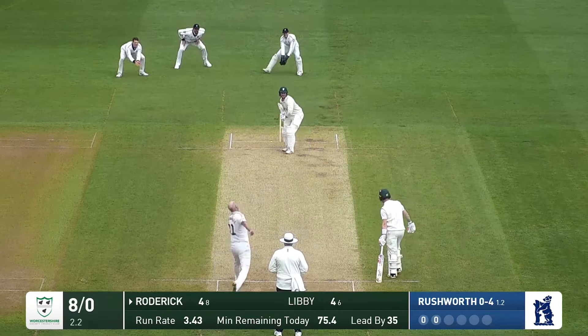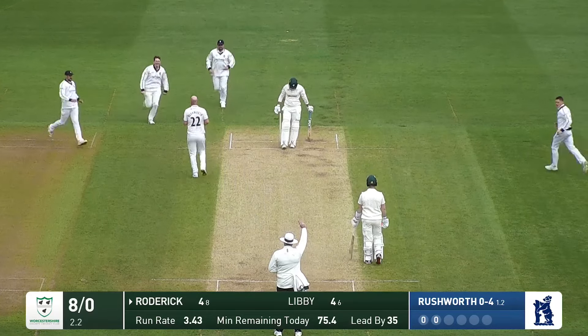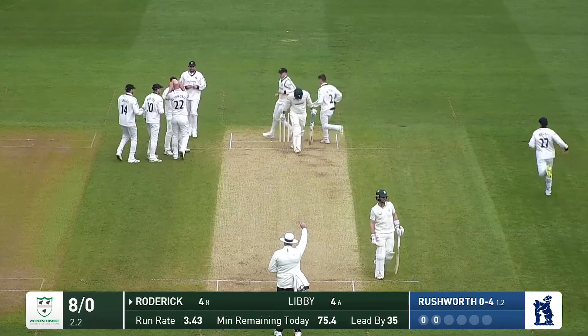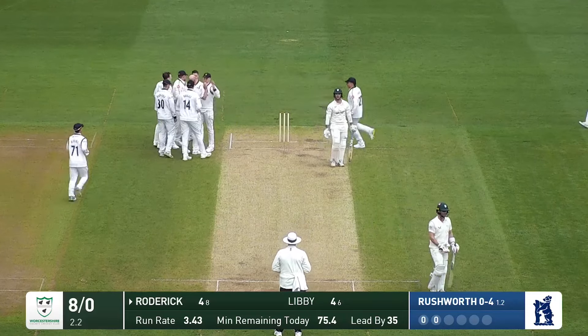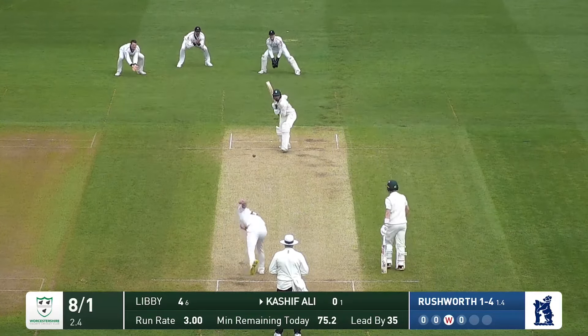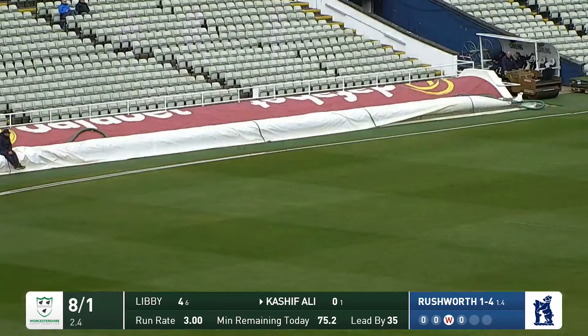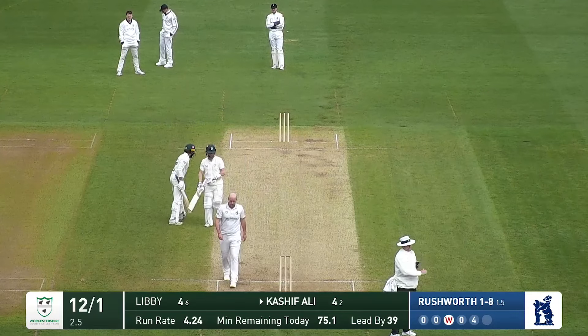Wickets still regularly falling. Rushworth fired down the leg side and he's got a nick on there — he's gone and Warwickshire have got the first wicket. A ball which was fired down the leg side, following it through. He comes in, bowls and that's a beautiful shot — played away, a magnificent cover drive to get Kashif Ali on the way.